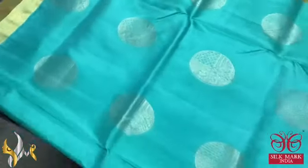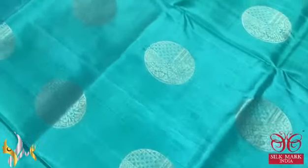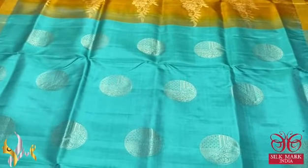The body colour is a sea blue, almost a turquoise green and blue mixed shade colour, with round shaped butta motifs. We also have double border design. Excellent pastel shade saree with authentic silk mark.